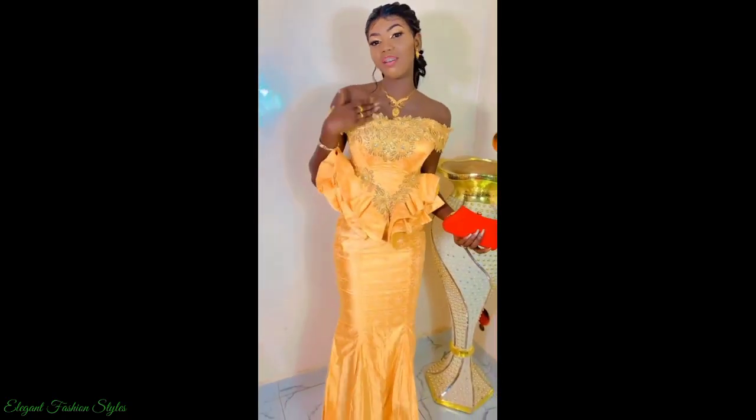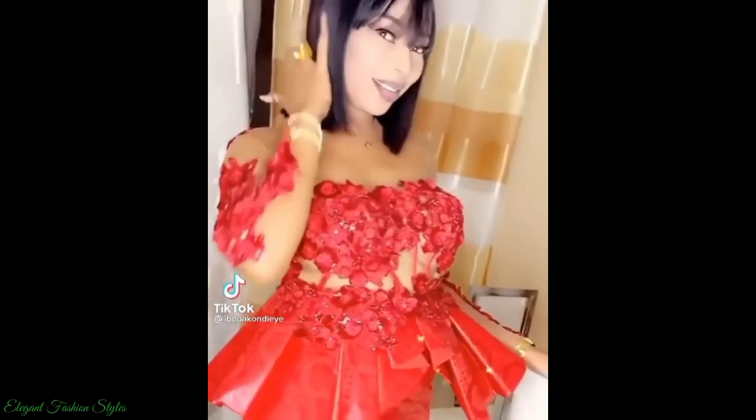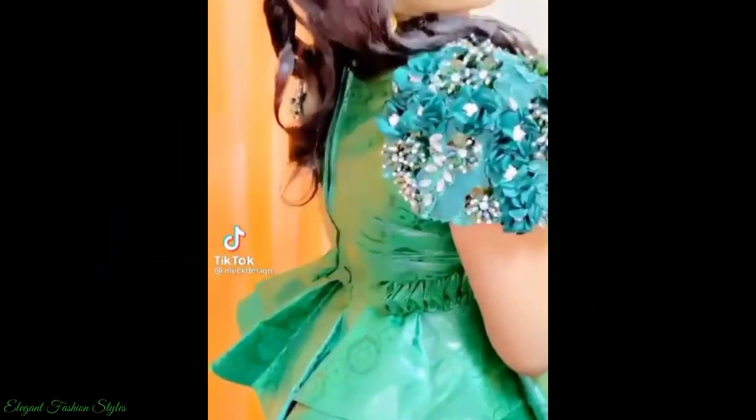The peplum blouses are creative, bold and magnificent. The sleeve styles are vast and nuanced, from off shoulder, to one arm, to lace sleeves, to puff sleeves and many more. All these styles are gracious and splendid.